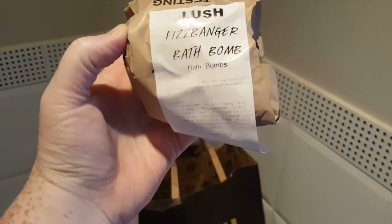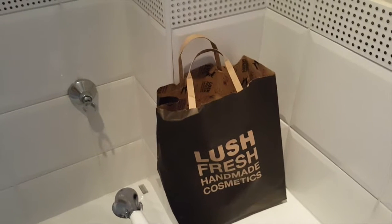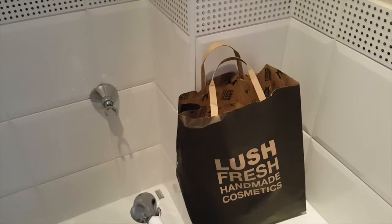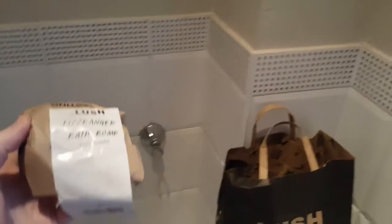Today's one is a fizz banger bath bomb. Benefits: a warm bath — your bomb will fizz, releasing its colour and beneficial essential oils. Lie back and relax, so we'll put it in and see what happens.